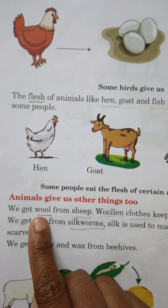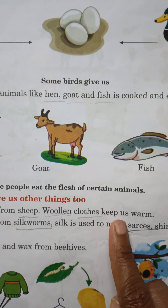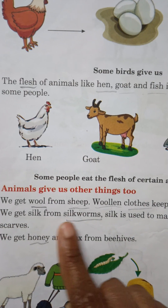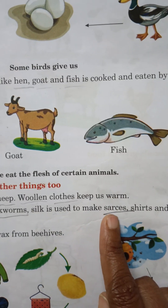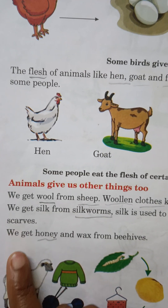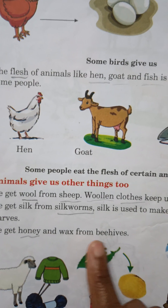We get wool from sheep. Woollen clothes keep us warm. We get silk from silkworms. Silk is used to make saris, shirts and scarves. We get honey and wax from beehives.